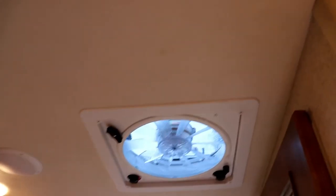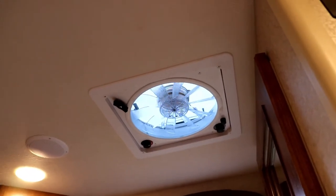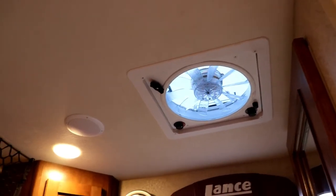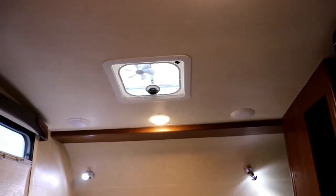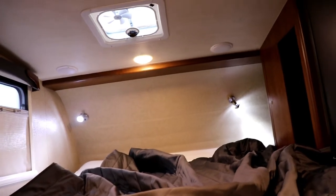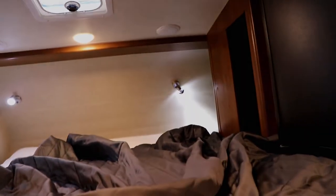The power vent fan — when you use it, you're going to want to open a window or the door in order to let it circulate air, because it does pull a lot. You can see the stereo speakers in the ceiling for when you're watching a movie. You also have two over the bed, and you can adjust which areas you want speakers playing. So you have outside speakers, two zones on the inside — three total zones.